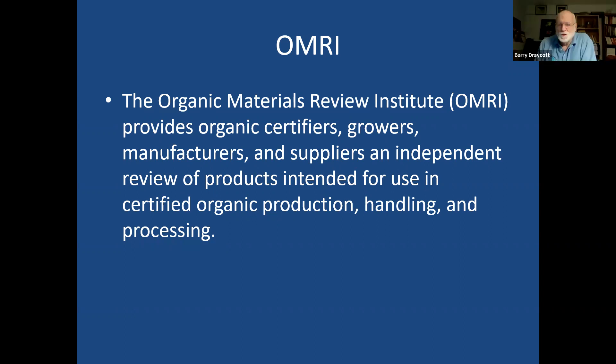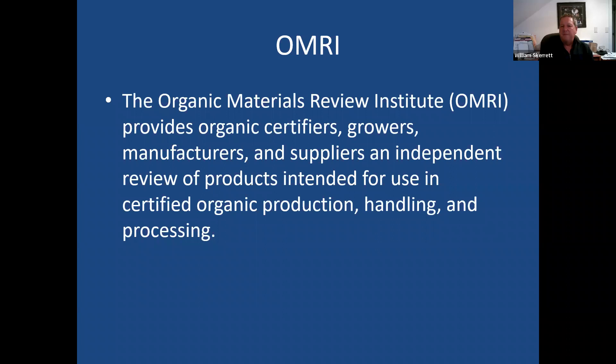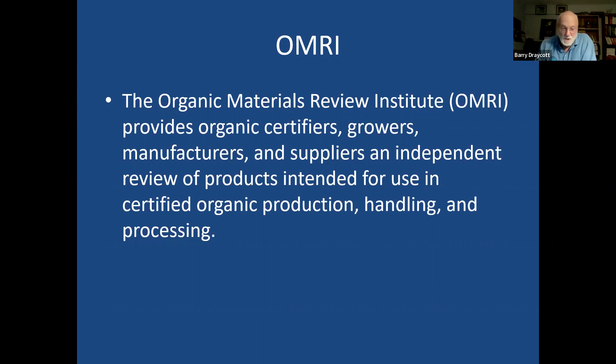NOFA generally does classes once a year, but with online courses the schedule may vary — they generally do it during the winter. I also want to mention that Rutgers has an organic landscape course that was very good; it's kind of gone dormant a bit. I'm not sure if they lost funding, but there are standards for them that you can find online.